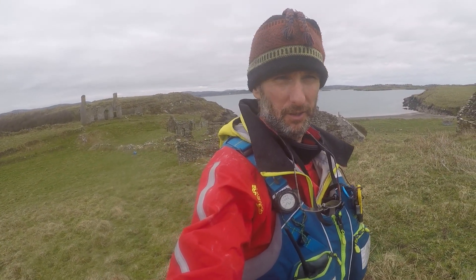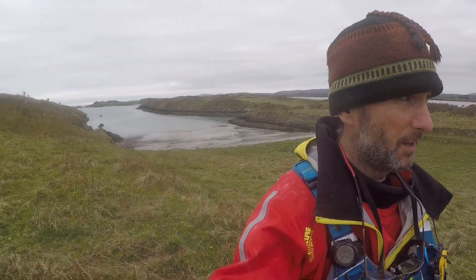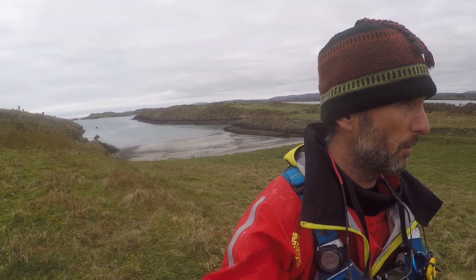This beautiful island here is called East Scheme. There's another one just out west, strangely enough, called West Scheme. And it's beautiful — there's a beach on that side there behind me and an old abandoned village, and on this side, another beach. So one east and one west facing, but it's just gorgeous.